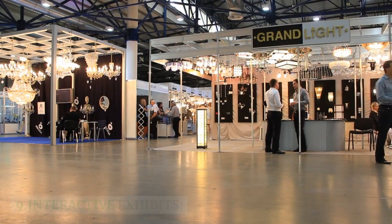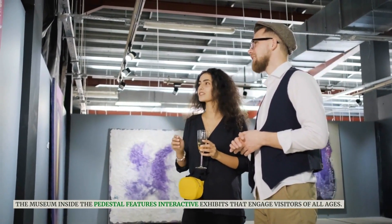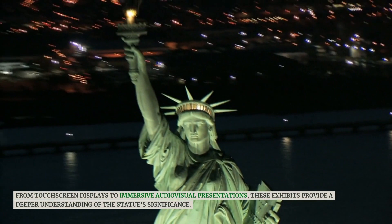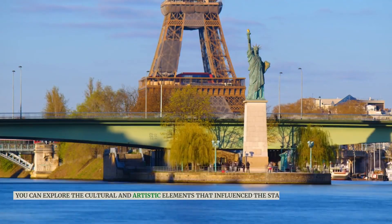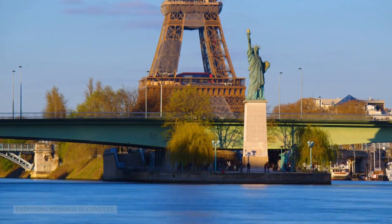The museum inside the pedestal features interactive exhibits that engage visitors of all ages. From touch-screen displays to immersive audiovisual presentations, these exhibits provide a deeper understanding of the statue's significance. You can explore the cultural and artistic elements that influenced the statue's design and the enduring message it conveys.